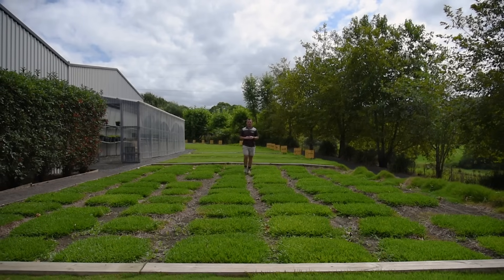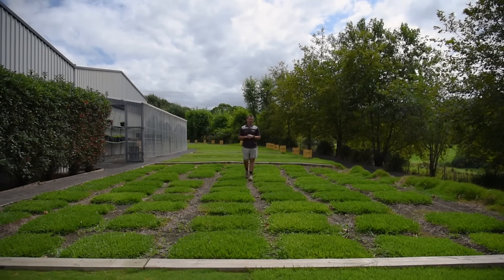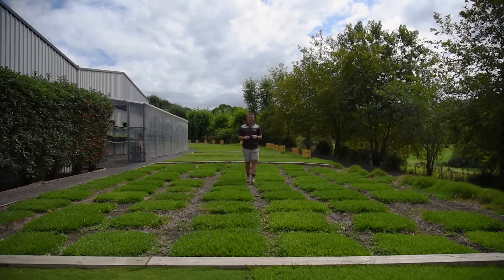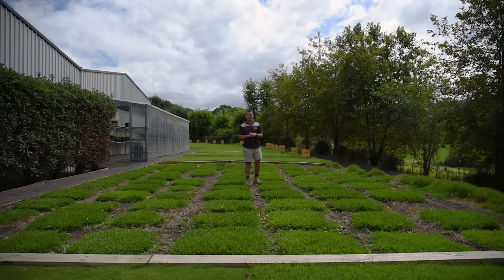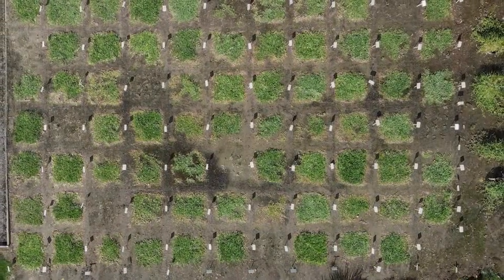These cultivars are the best of the best in newly developed buffalo grasses. Once quarantine was cleared, these buffalo grasses were given to LSA for evaluation in the hope of finding the best buffalo grass for Australia's future. These grasses have been assessed throughout Australia in various climates and conditions over the last two and a half years.